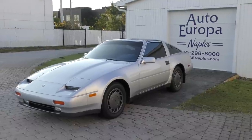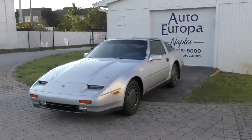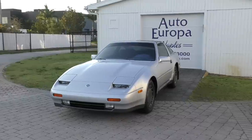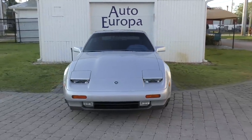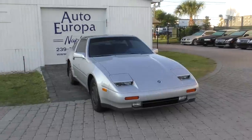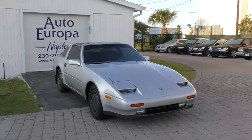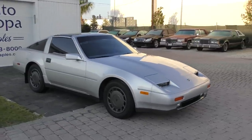Yutaka Katayama — we'll call him Mr. K because everyone else does, since Americans have a hard time pronouncing Japanese names. Mr. K was an executive in the Nissan car company going back into the 1950s, and was a rare bird in the Japanese car industry in that he was a true car enthusiast. This is just not something they had in the high ranks of Nissan at the time.